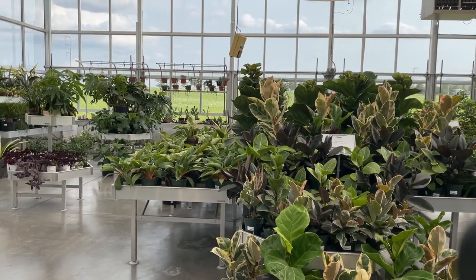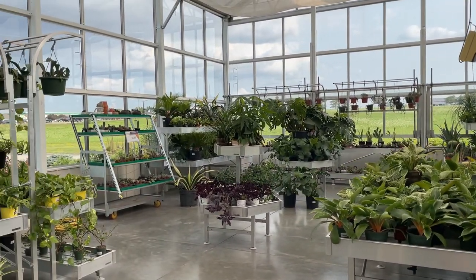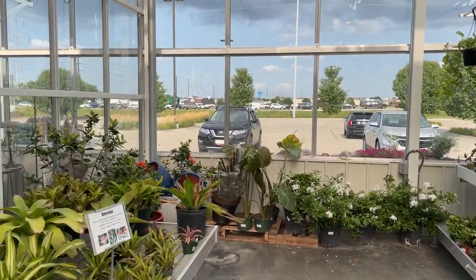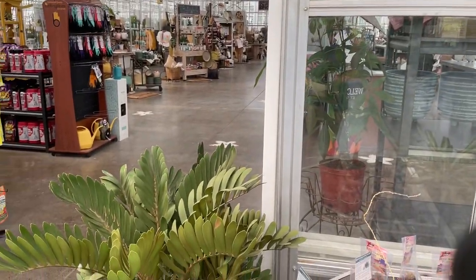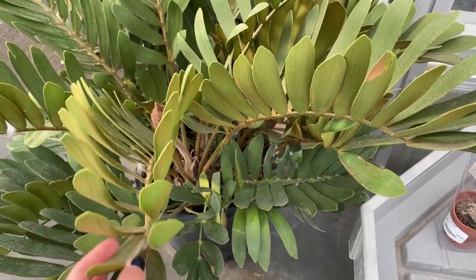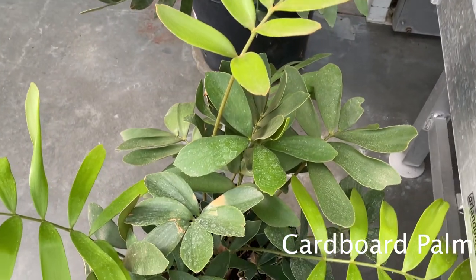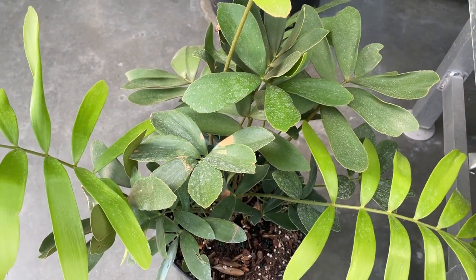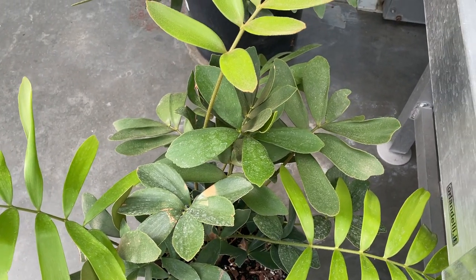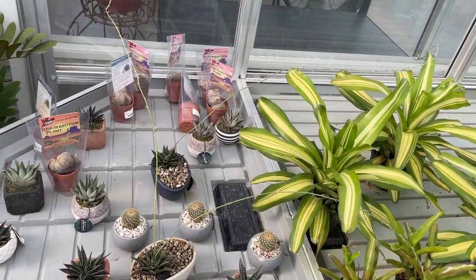We are now inside. I went straight into the houseplant room because of course it's my favorite, but they have lots of different stuff everywhere. The first thing that caught my eye were these two cardboard palms. I just think they're so pretty. This is the big one and then this is the smaller one. I have never seen them before, but one of my favorite things to do when I'm plant shopping is to find new plants and then go home and research them.